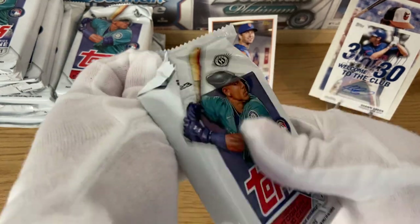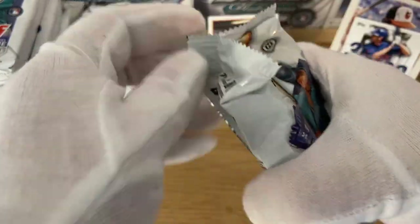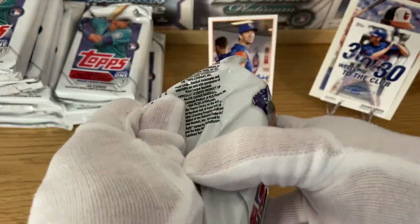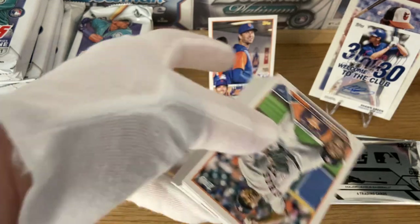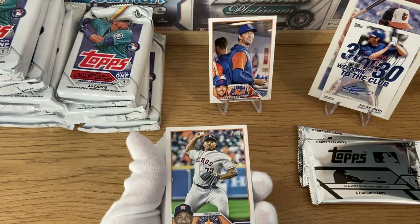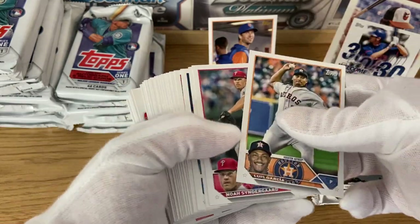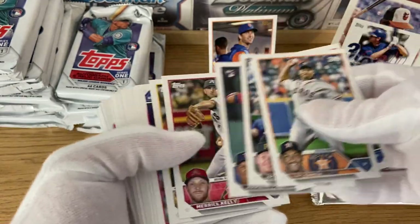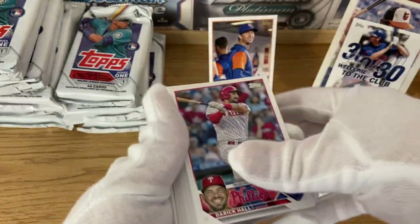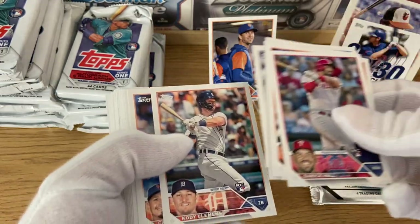Jacob DeGrom is of course no longer a New York Met — he signed a huge contract with the Texas Rangers. For Series 2, I expect something like last year where we're going to get a lot of short prints of rookies that debut at the beginning of the year. I'm thinking Anthony Volpe for the Yankees and almost certainly Jordan Walker from the St. Louis Cardinals.